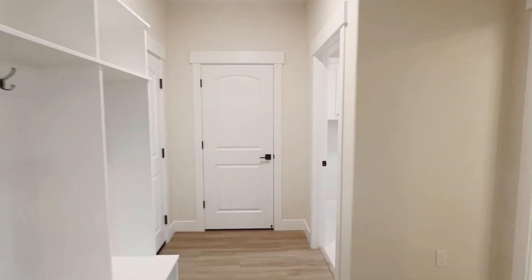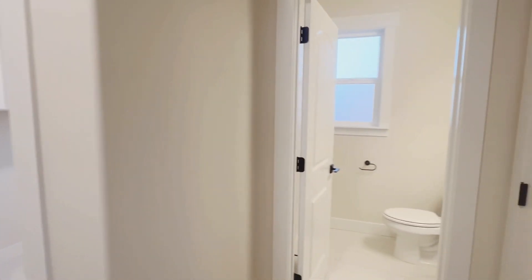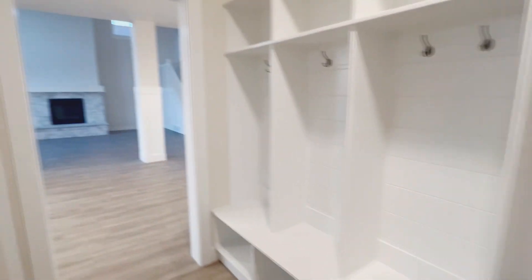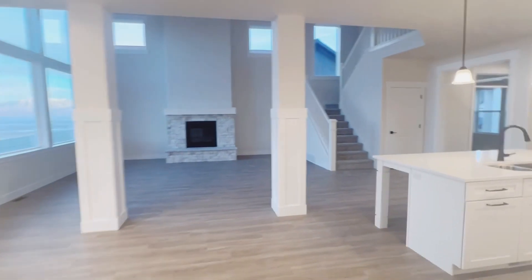Walking over here, you've got a mudroom and a bathroom and also your laundry room. It's very easily accessed and convenient for when you're coming in from the garage door. Lots of hooks and cubbies for all your belongings for when you come inside.